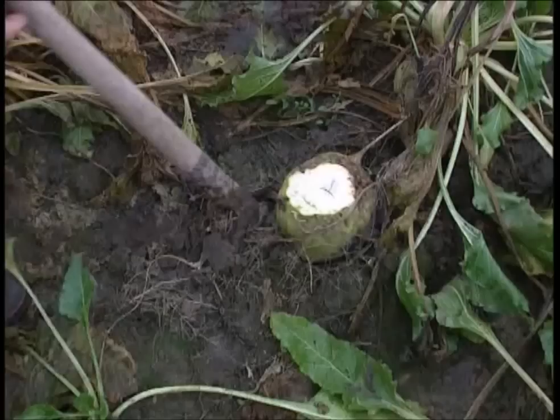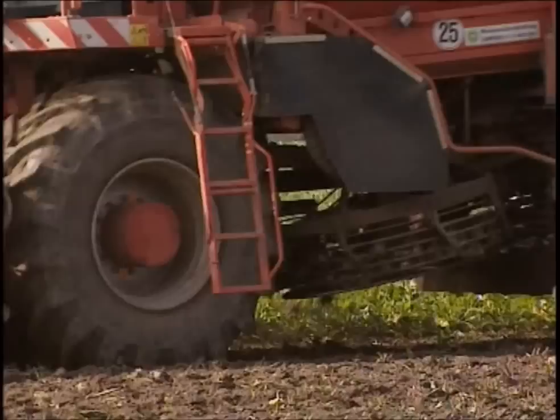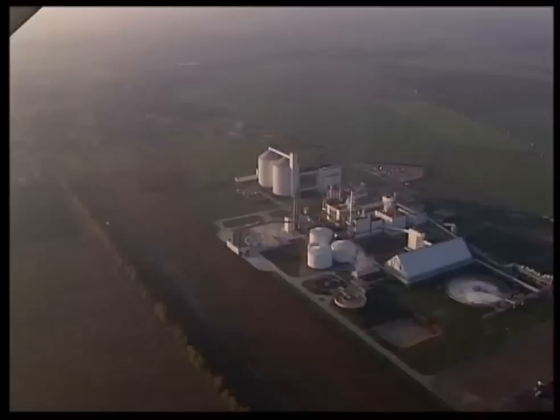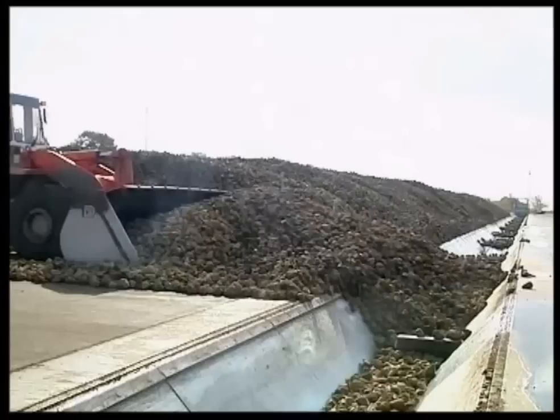First, the leaves are removed — they are no use to sugar production, so they're sliced off. Now the beets themselves can be dug out of the ground and collected into the harvester. As they follow the guiding tube into the machinery, they're forced up into the holding basket at the back. The harvesters can collect more than 25 tons of beet every hour, which are then loaded up and sent on to the enormous processing plant.